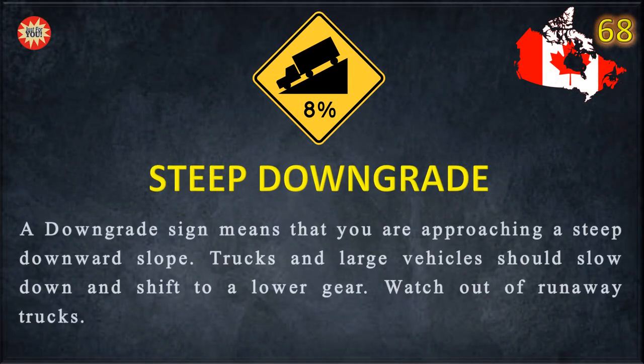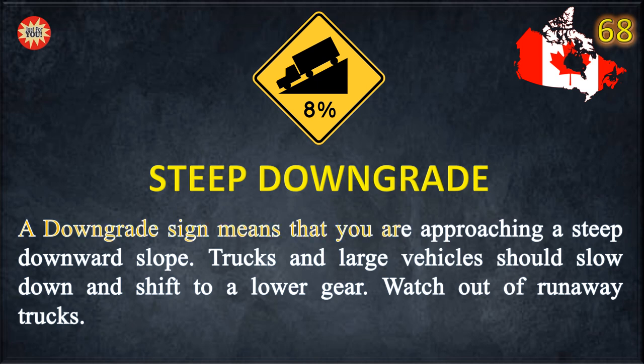Steep Down Grade. A downgrade sign means that you are approaching a steep downward slope. Trucks and large vehicles should slow down and shift to a lower gear. Watch out for runaway trucks.